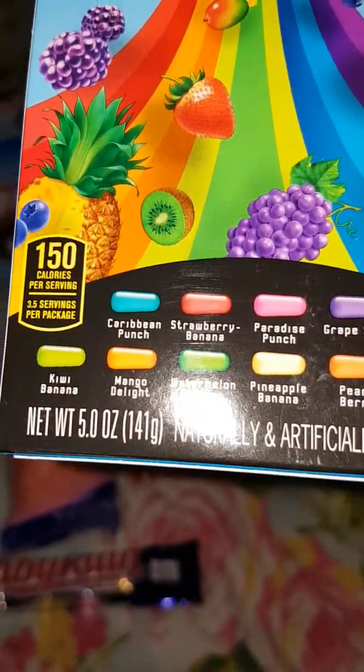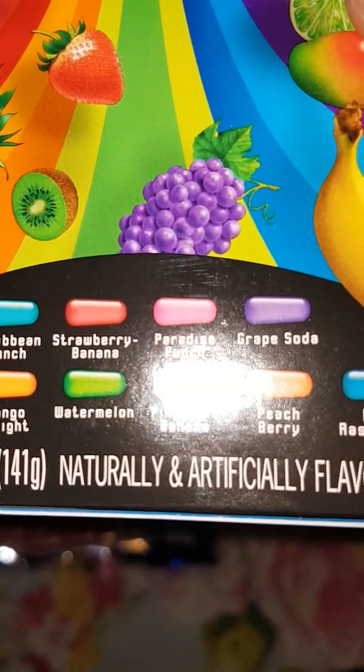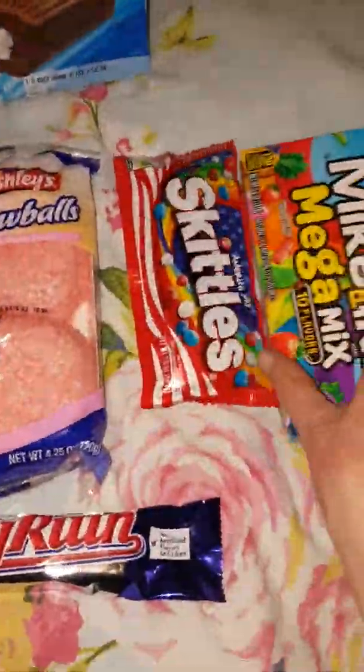Watermelon, mango delight, kiwi banana — that sounds good — Caribbean punch, strawberry banana, paradise punch and grape soda. Sounds quite yummy.